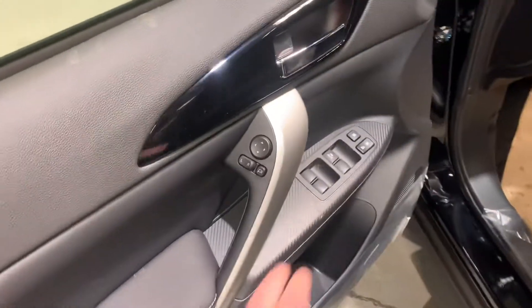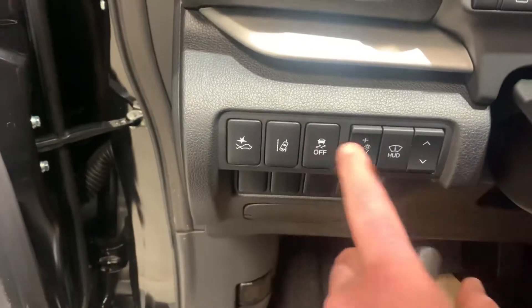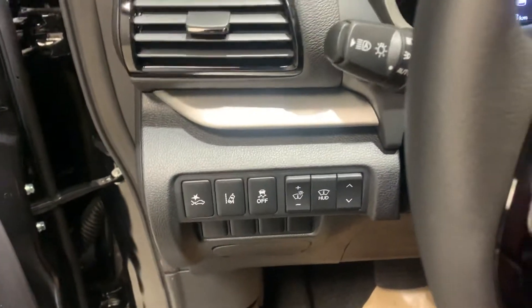Stepping in, just like the GT, it has all the controls for your windows and your side mirrors. It's got all your safety feature buttons here — your heads-up display, your forward collision mitigation, and your lane departure warning.